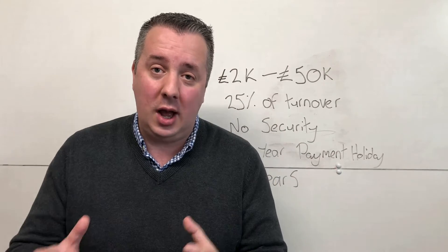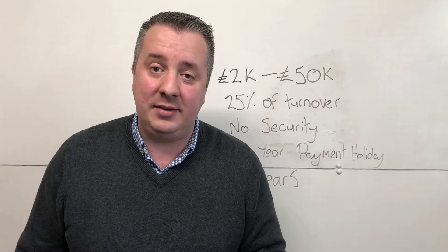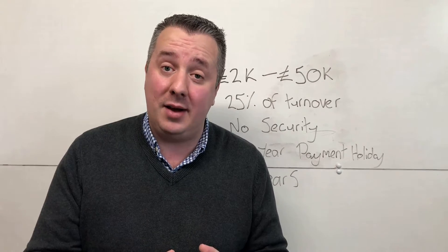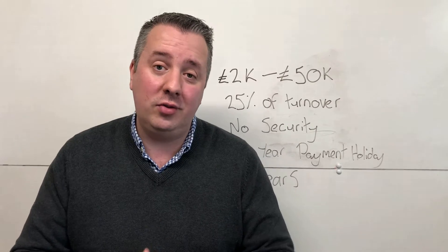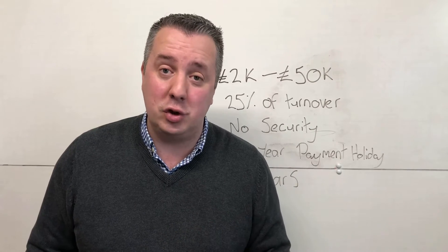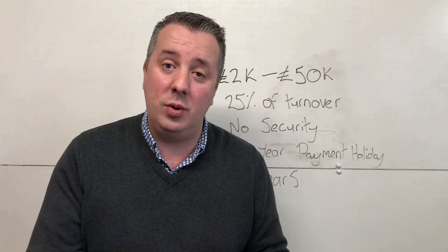My name is James Nicholson. I'm a coach, a mentor, an entrepreneur. And over the last 15 years in business, I've generated 30 million pounds in sales using my business accelerator methodology. I've gone on to coach and mentor thousands of entrepreneurs just like you, how to use that methodology to grow their business.